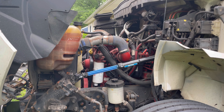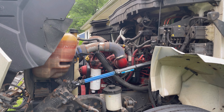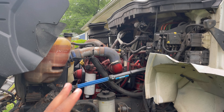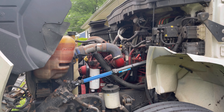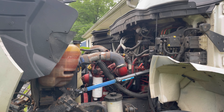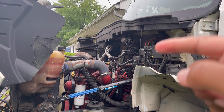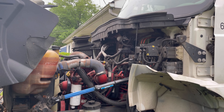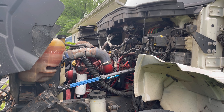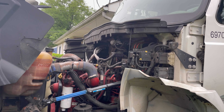Trucks right now are very expensive. A lot of people are trying to get into the business, but the prices are high. If I had to buy this same truck right now with 186,000 miles on it, I'd be paying well over $50,000. I got my truck at the right time — they were just starting to go up in price. For a Cummins-powered 2015 with 186k miles, I could definitely see paying $50k now.